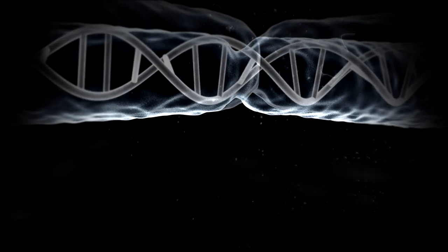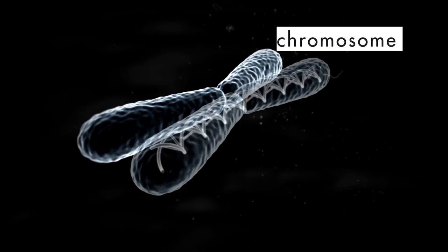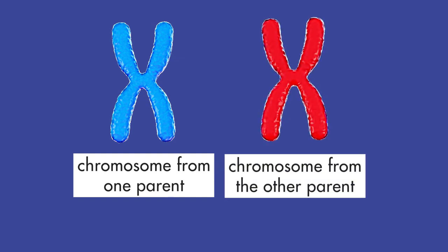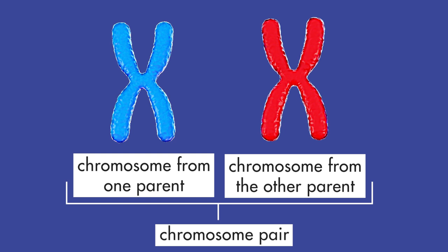DNA is a complex organic compound containing the genetic code for each organism. A molecule of DNA is called a chromosome. The DNA of many organisms, including plants, contains two sets of chromosomes — one set from one parent and a nearly identical set from the other parent. A pair of matching chromosomes, one chromosome from the DNA of each parent, is called a chromosome pair.